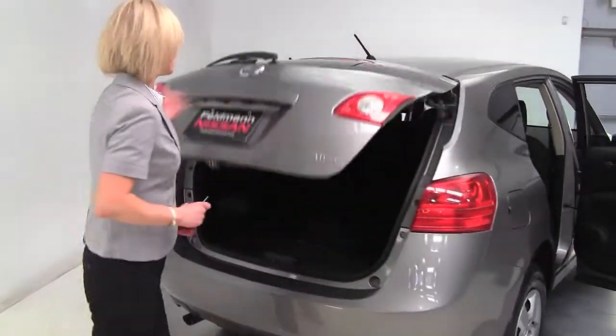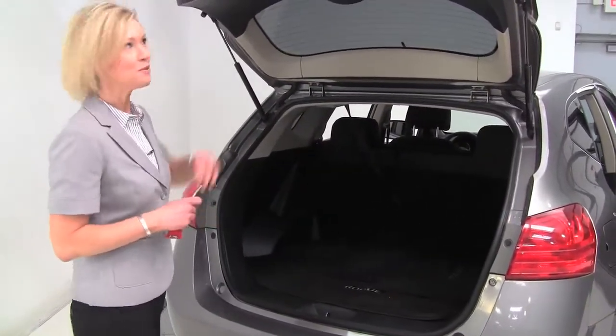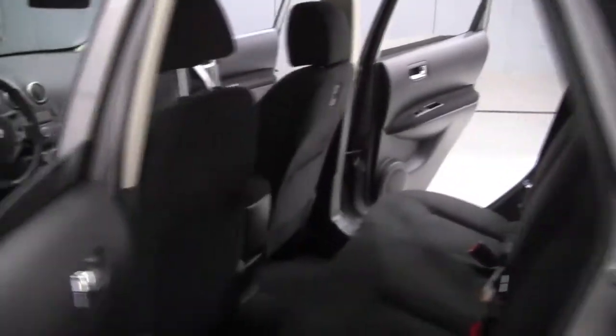All-wheel drive with a nice amount of cargo space. That seat will go forward in a 60-40 split if you need any additional cargo space. A little set of carpeted floor mats. Smells amazing — definitely a non-smoked-in vehicle. Rear privacy glass. Let's step in.